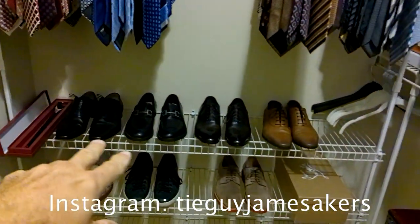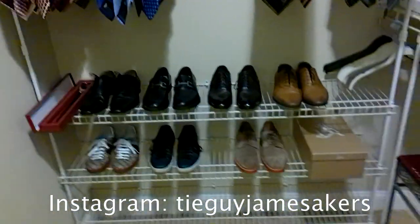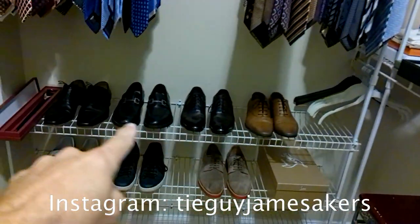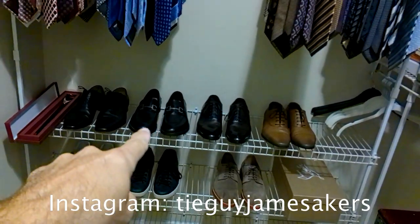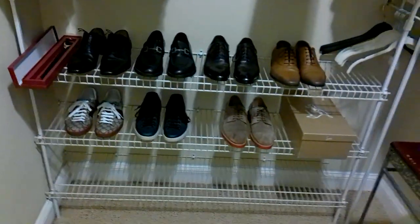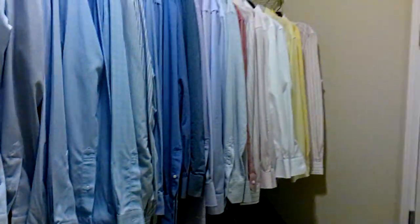I only have two pairs of dress shoes. I wear really nice shoes but I don't have a bunch of them — I just buy high quality. I've got a light brown and a dark brown, a black loafer, and a black dress shoe, and then a couple fun shoes below — Gucci and Christian Louboutins. Then my watches, and over here are my shirts.